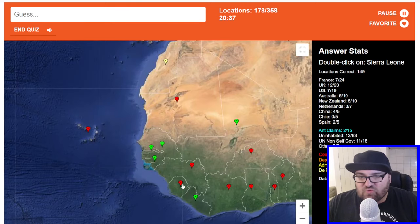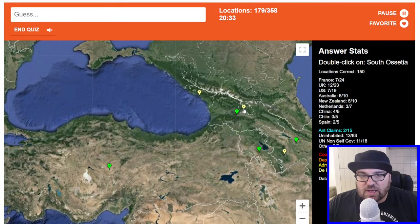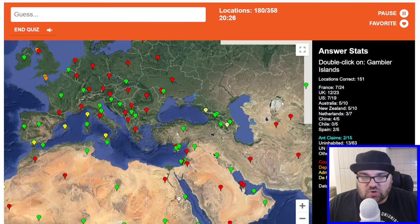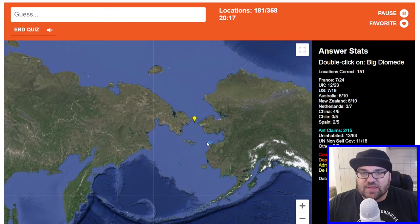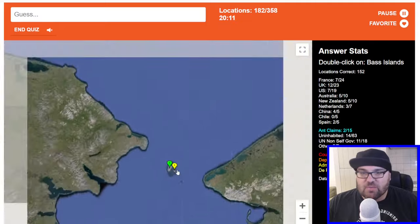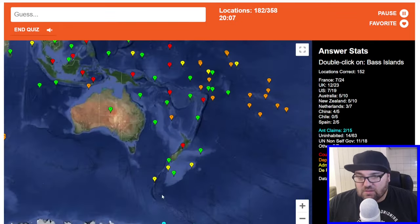Sierra Leone — the world's roundest country. South Ossetia — this is in disputed territory in Georgia, a de facto state. Diomede Islands — these ones are up here. This is Big Diomede, which is Russian, and this is Little Diomede, which is part of the state of Alaska. Bass Islands — I've never heard of these, but this is Bass Strait here between Victoria and Tasmania.